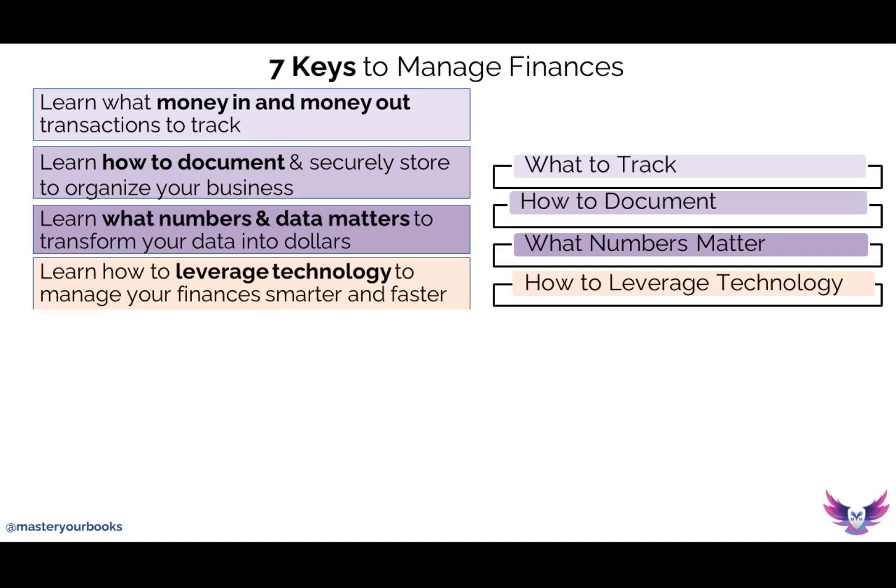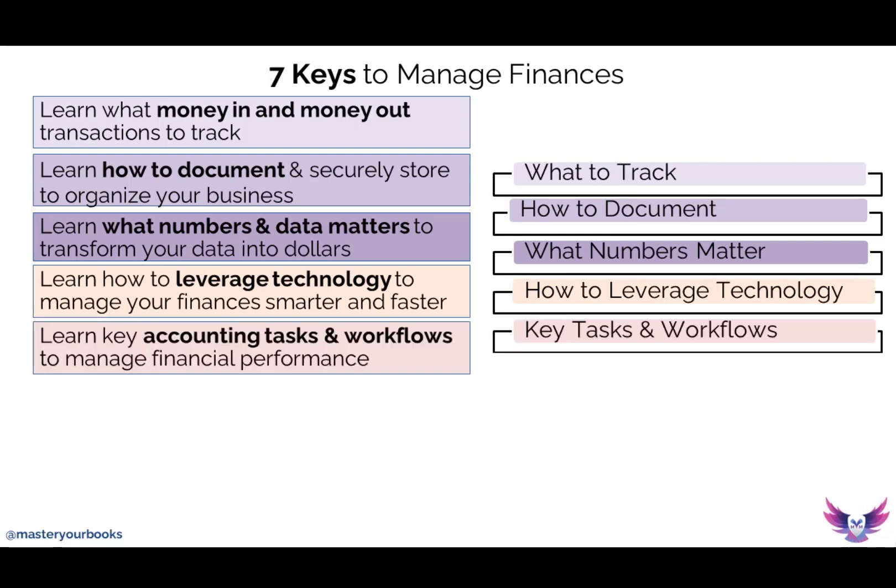What is the best way to do that? By learning how to leverage technology to understand and manage your finances smarter and faster. That is one of the goals of what you are doing today. After that, you want to go even deeper into financial literacy and start learning the key accounting tasks related to managing your finances.